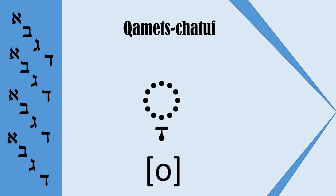The Masoretes could make our life a bit easier if they would have made up another symbol for Komets Hatuf, but they didn't. But there is good news: Komets Hatuf doesn't occur very often, and there is a simple rule for how we can discern Komets from Komets Hatuf.